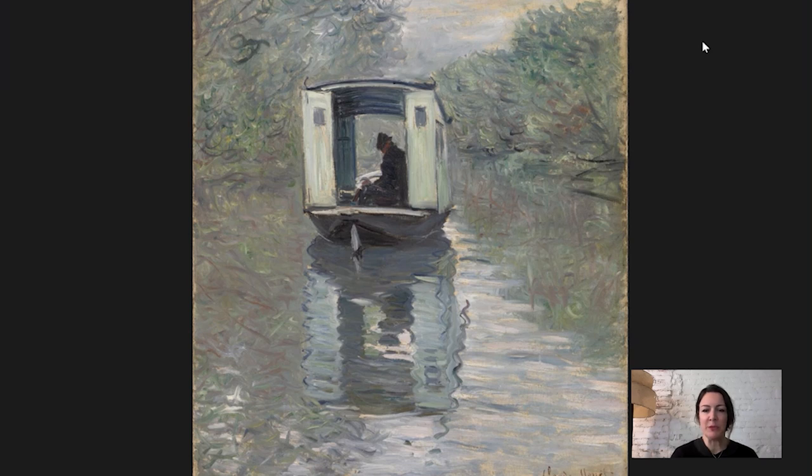Hi everybody! My name is Martha Lucy and I'm Deputy Director for Research, Interpretation, and Education at the Barnes. Today we are going to be looking at a painting by Monet called The Studio Boat.